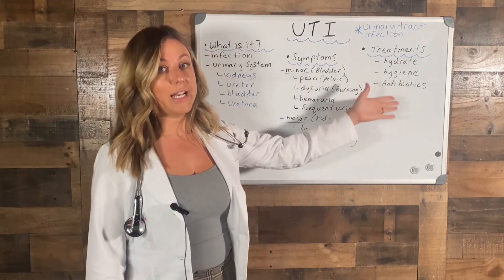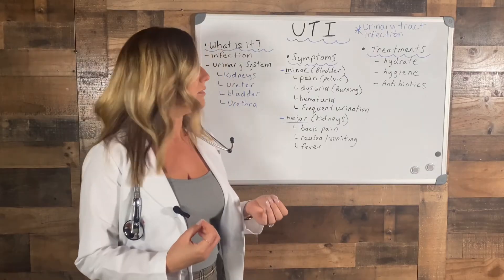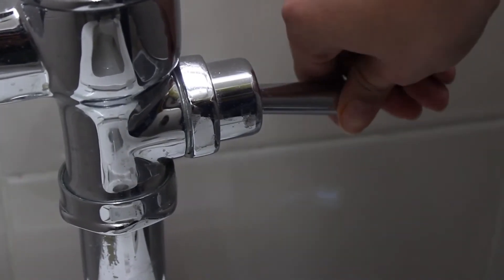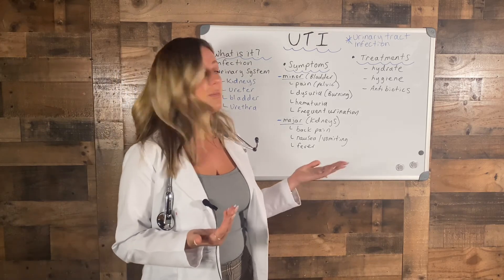Hygiene is also really key for minor symptoms. Keeping clean every day, wiping front to back for females, peeing after intercourse, and wearing cotton underwear and loose-fitting clothing is proven to be good.